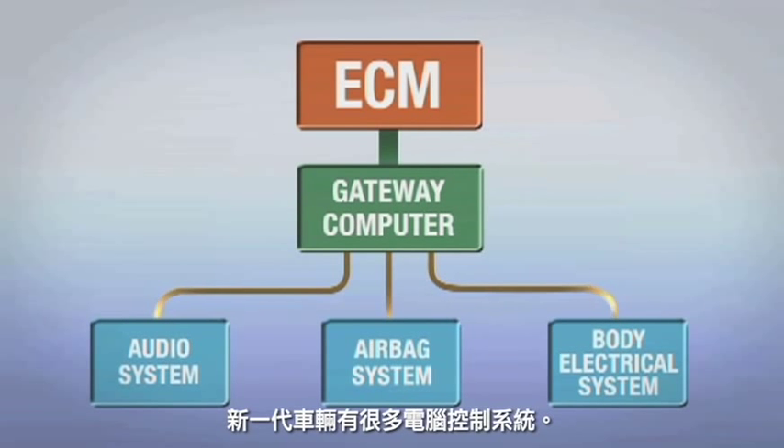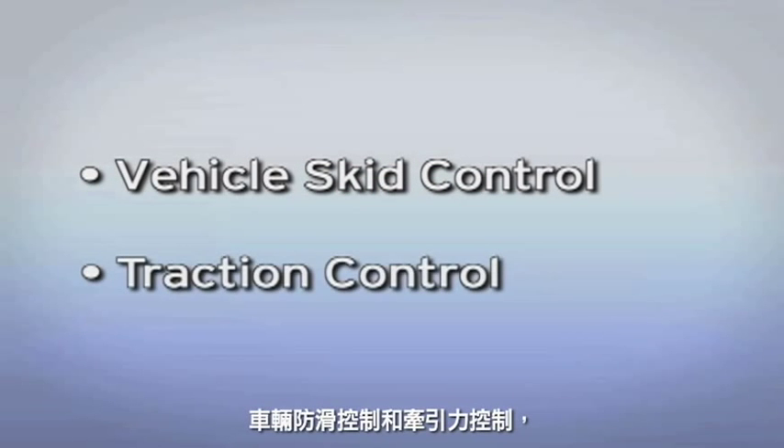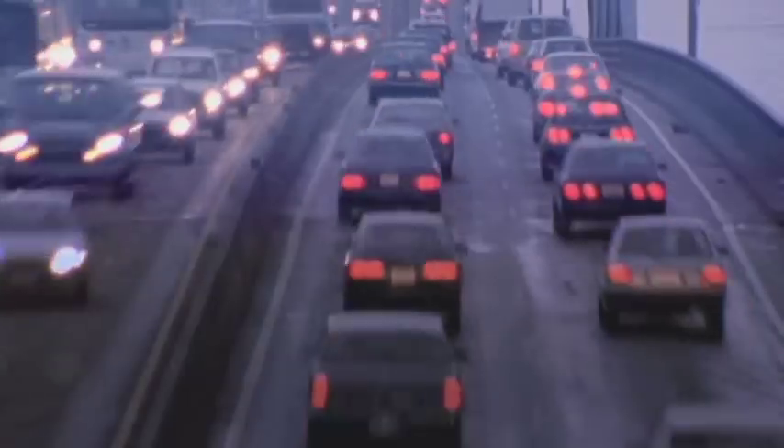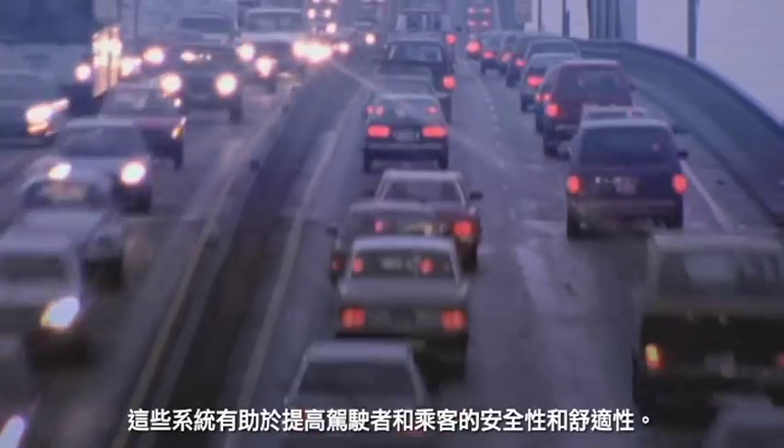Modern cars have many computer-controlled systems, with electronic throttle control being just one. Vehicle skid control and traction control are some of the other computer-controlled systems in today's modern vehicles. These safety systems all rely on electronic throttle control to operate, helping to enhance safety and comfort for the driver and passengers, and improving vehicle reliability and drivability.